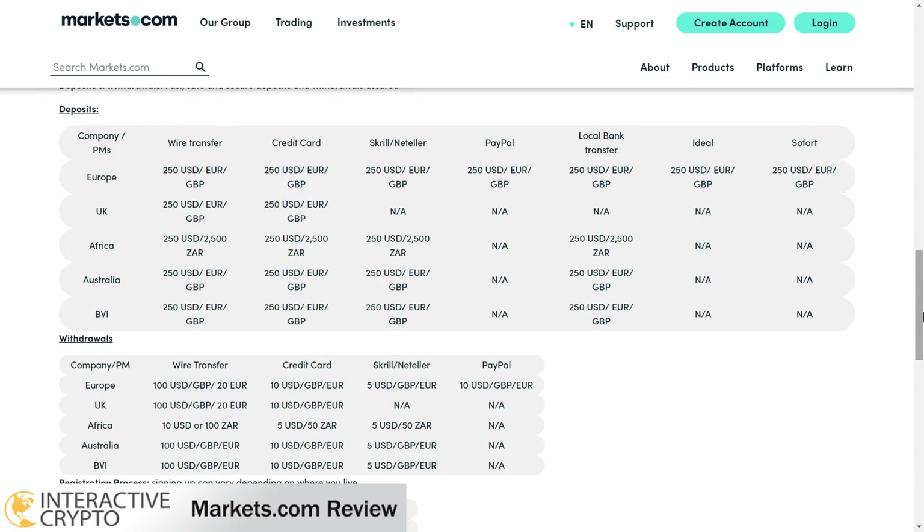The minimum amount that you can deposit is $250, and you can deposit in US Dollar, Euro, British Pound, and other currencies. You do not get charged when you deposit funds, and you can deposit with Visa and Mastercard credit cards, wire transfer, or e-wallet payment methods. Credit card and e-wallet deposits are processed quickly, while wire transfers can take several business days.